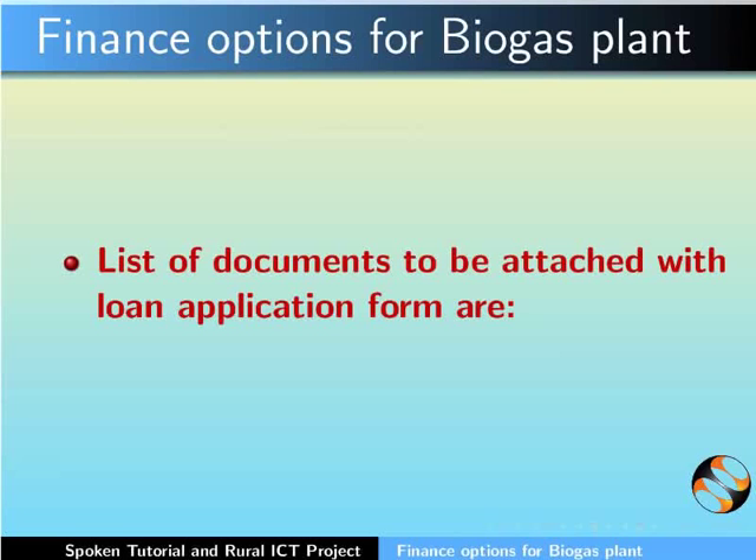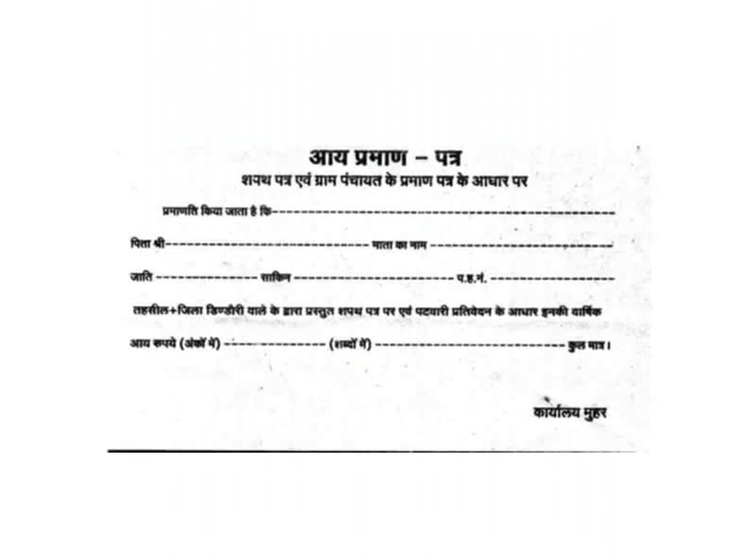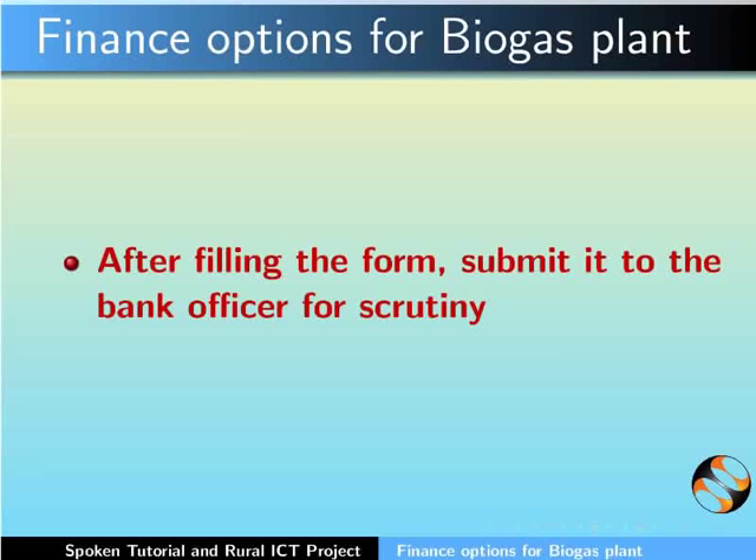Along with the loan application form, the other documents to be attached are: technical feasibility certificate, document of land holding, photocopy of ration card, and proof of annual income. After filling the form, submit it to the bank officer for scrutiny.